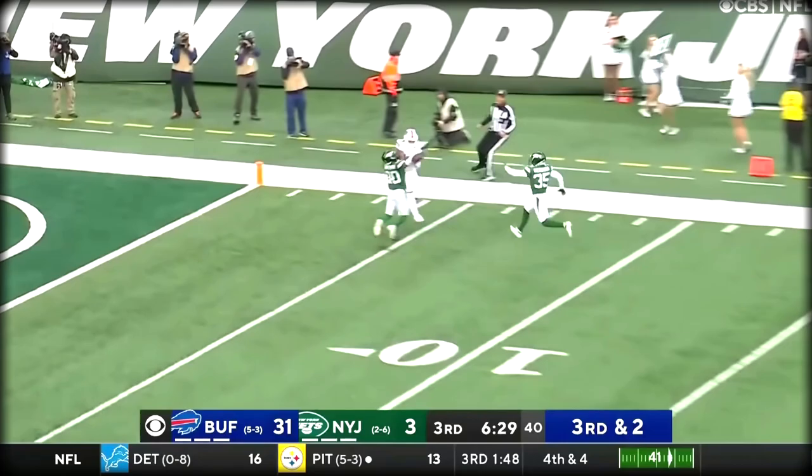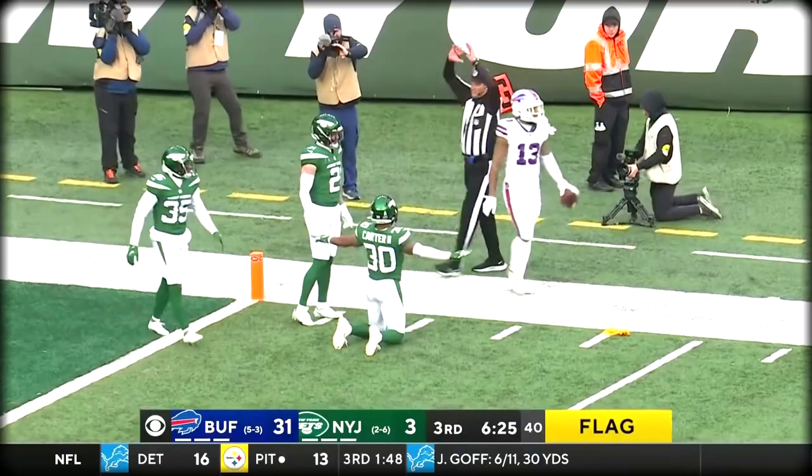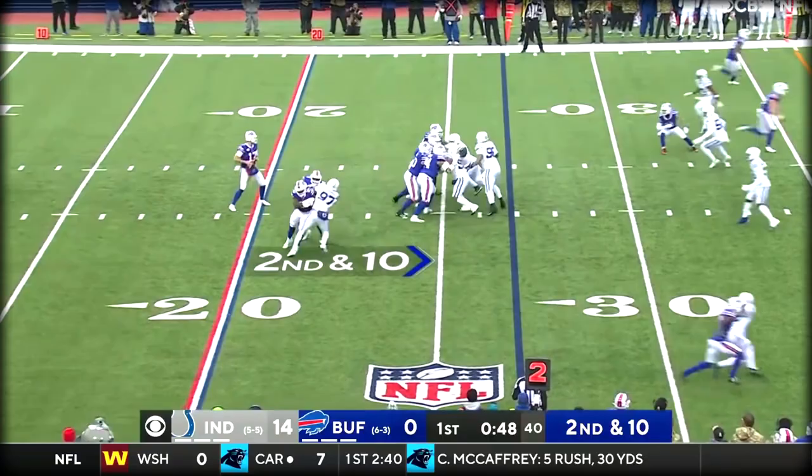Allen fakes the handoff, steps up in the pocket. The ball's out of the field — it's broken up. Was it caught? Davis off the deflection! Incredible. Mention the slow start to the year — only 10 catches entering this game.